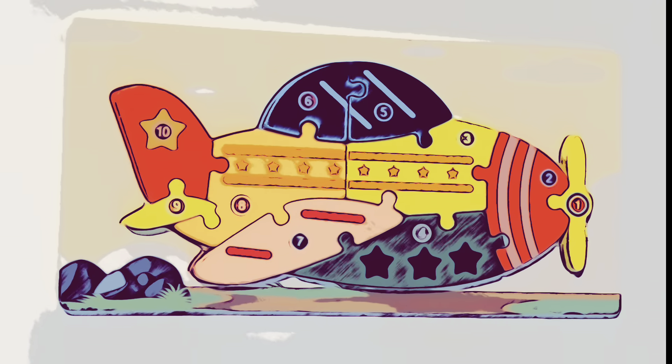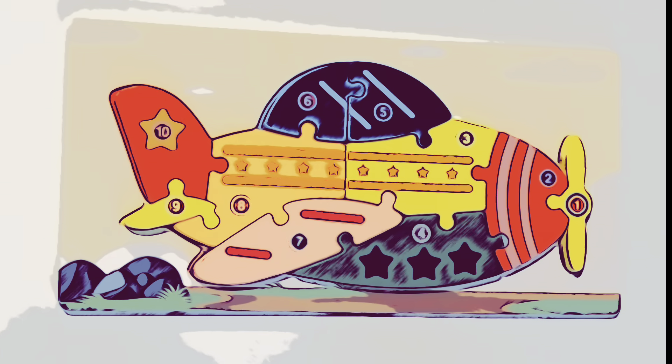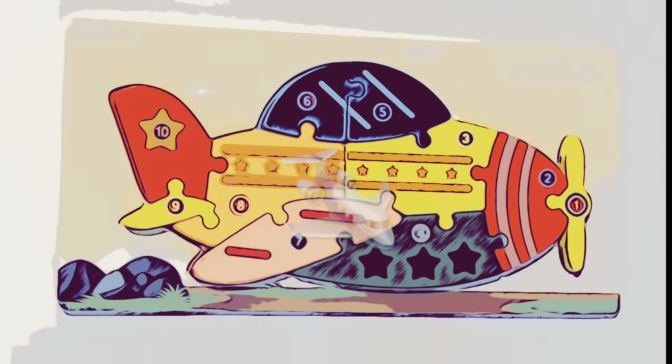Watch Bear TV! Wow, look at this cool puzzle! It's an airplane! Will you do this puzzle with me?